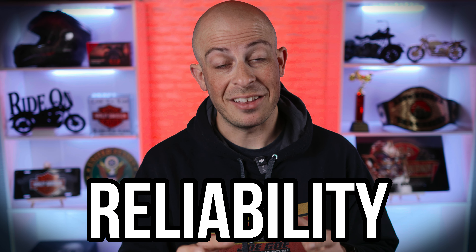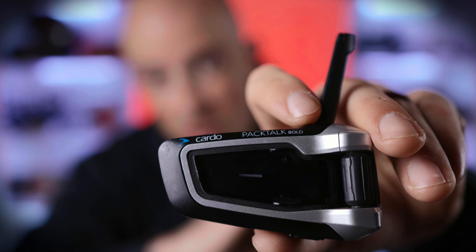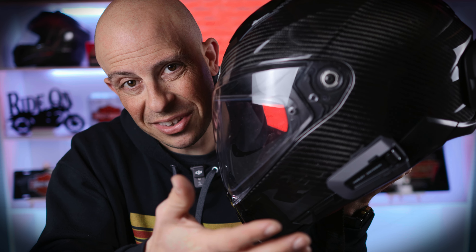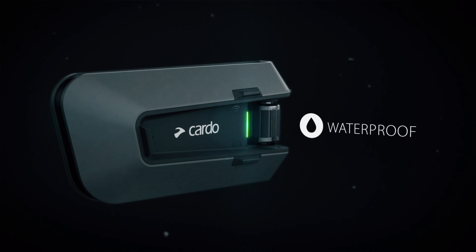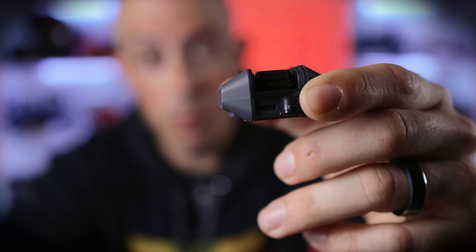First on the list: reliability. These headsets are built to last. I've been using the same Cardo for over six years. Here's the first Cardo I've ever purchased, the PacTalk Bold, and it still works like the day I bought it — over six years ago. I've taken this thing through some pretty harsh conditions and haven't had any issues, and the PacTalk Edge is no exception. It's IP67 waterproof, has an amazing 13-hour battery life, a USB-C port for quick charging, and you can get two hours of talk time from just a 20-minute charge.